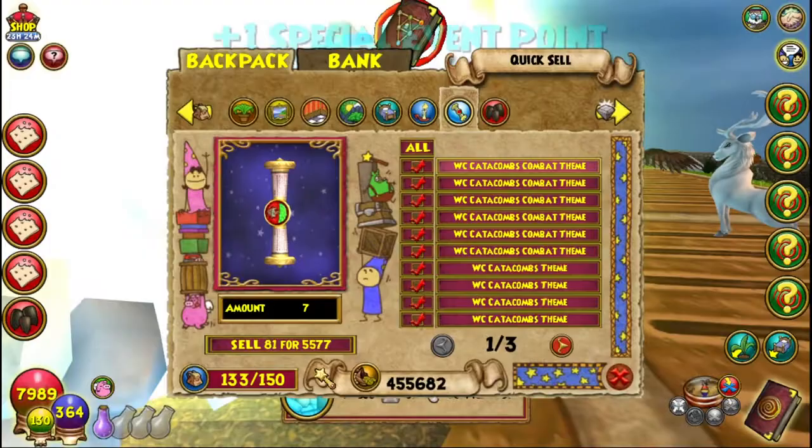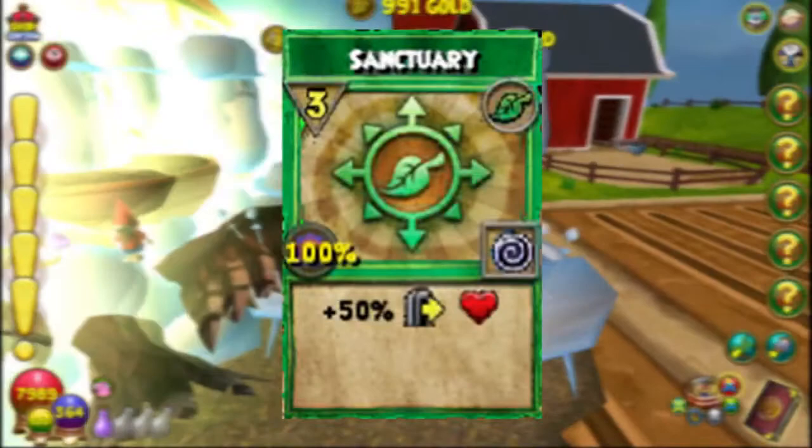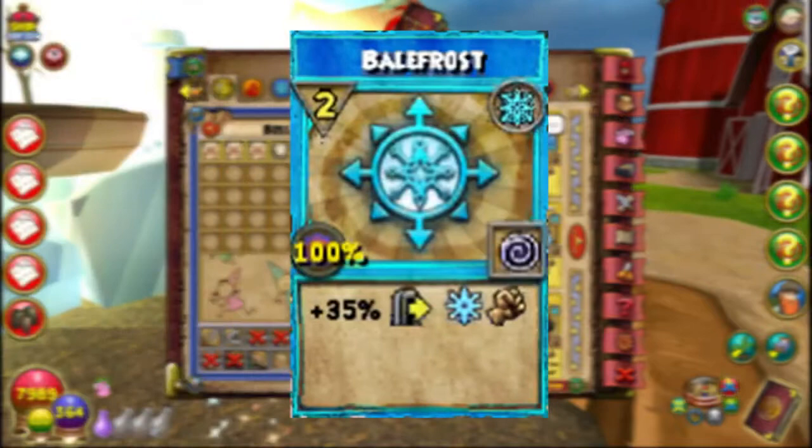Number eighteen: all global spells, including Doom and Gloom, were once four pips. In 2009, the spell cost was changed to only two pips. The only exception is Sanctuary, which costs three pips, while the others are at two. Bale Frost, the Ice global, is the only global spell with 35% damage boosting, while others are at 25%.